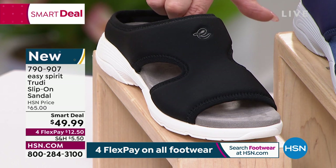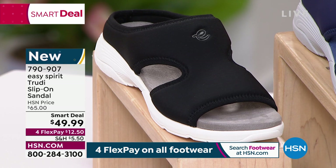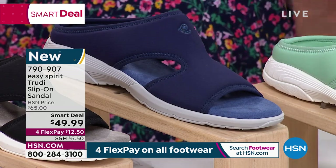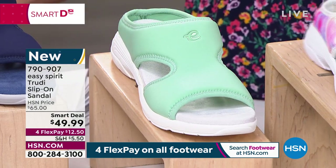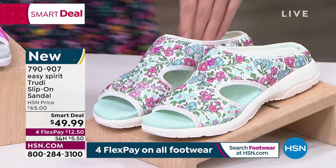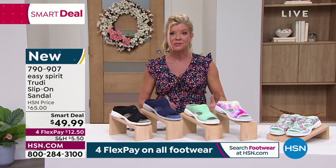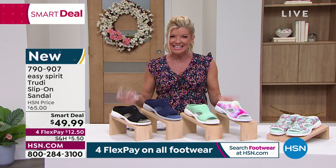These have been extremely popular. They will be $65, so with flex pay that's $12.50, and we're shipping them right out to you. We have black, evening blue — a really fun brighter navy — mint, and the ombre tie-dye we're calling pink multi. Lastly, blue multi floral. We have sizes six through size 12, half sizes, and also available in medium as well as wide widths.